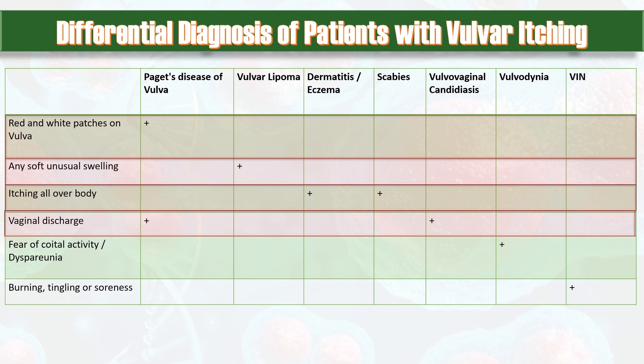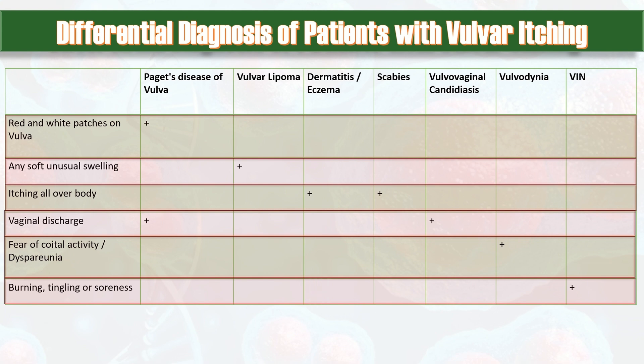Some patients complain of fear of coital activity or dyspareunia, which indicates vulvodynia. Some present with burning, tingling or soreness that is not only present in vulvar cancer but also in case of vulvar intraepithelial neoplasia.